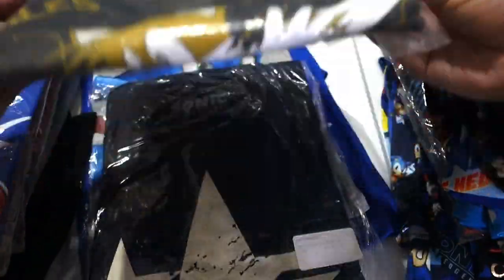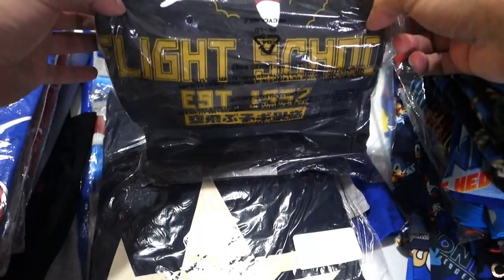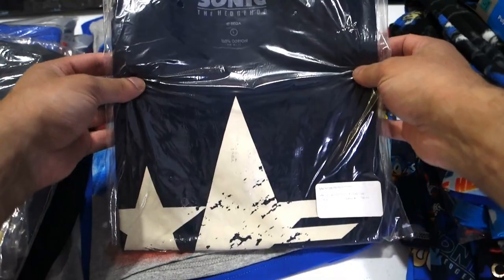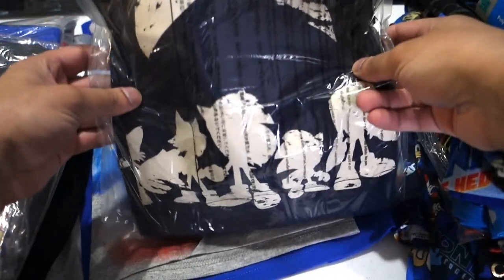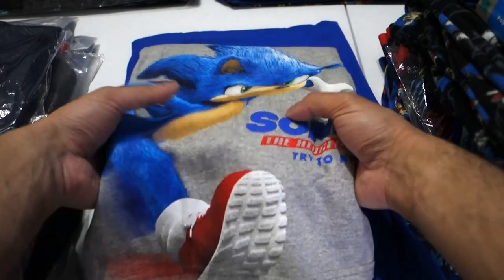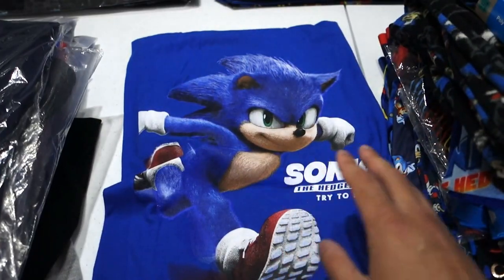This shirt's from Box Lunch — it's Miles Tails Prower, Flight School. I know they have some food ones now I think. And then this is a Sonic Forces shirt from the Sega store. And then here's a couple of the same shirts — this is a gray shirt for the Sonic movie, I found both of these at Walmart actually. And this is the blue one.